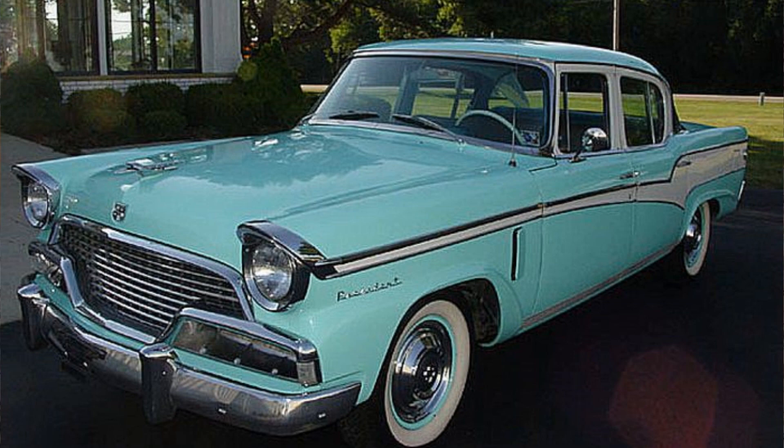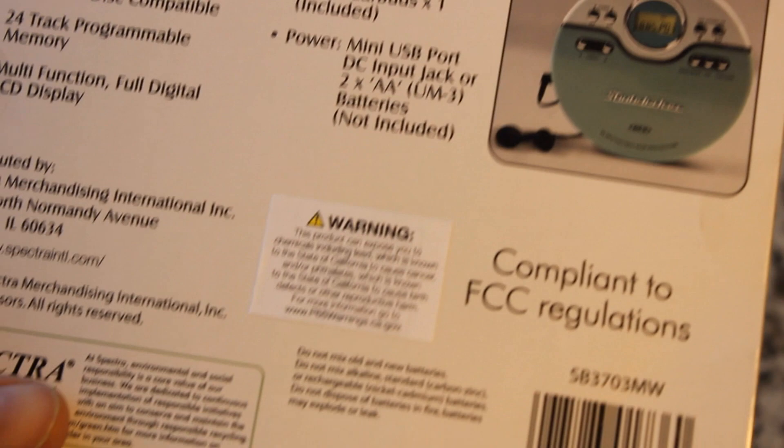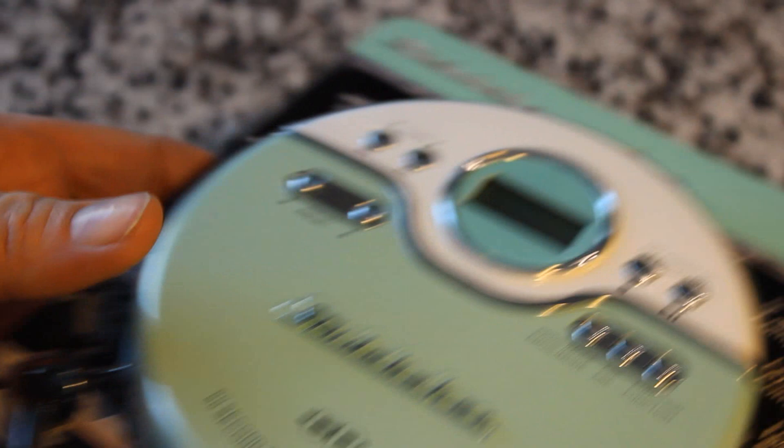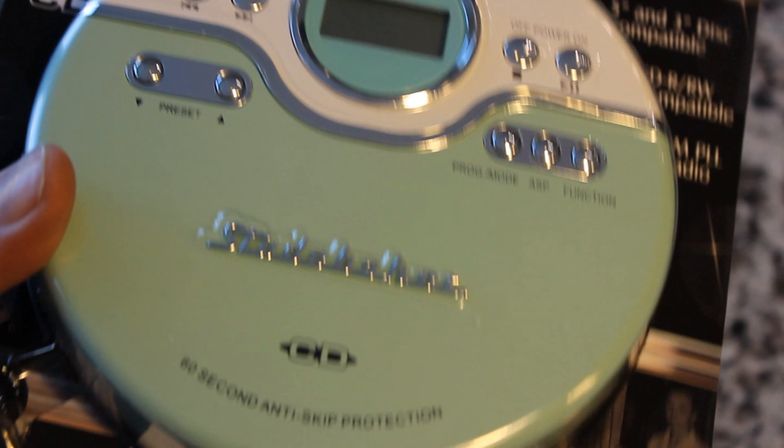All right guys, and here it is. It looks just like a 1956 Studebaker President automobile with a two-tone teal and white. What a gorgeous car and what a gorgeous CD player. Looking on the back, it does have FM radio, 60-second anti-skip, and it'll play CD-Rs and RWs. How fun to open a brand new CD player — this is not something you do much these days. The package is striking; it invokes a very 1950s vibe with the colors and the font.